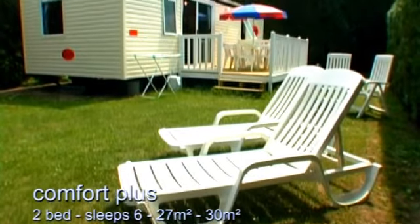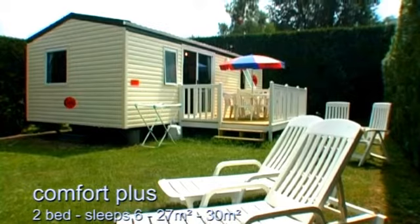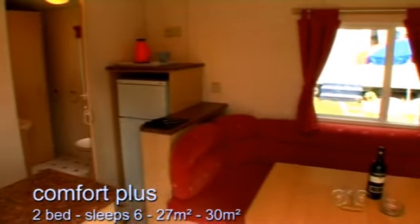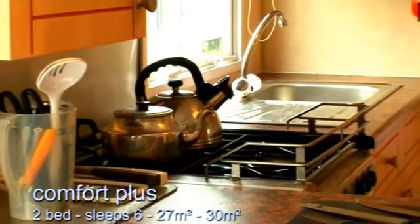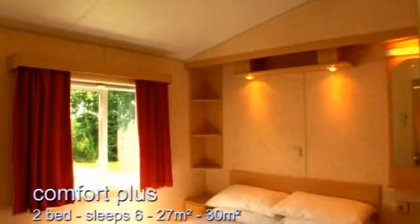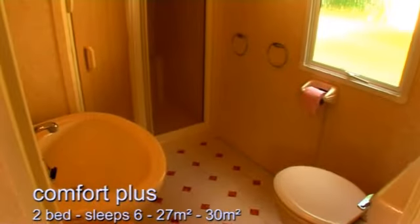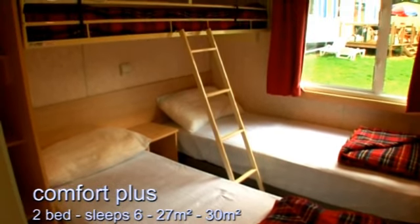The Comfort Plus is very spacious accommodation, perfect for larger families or two couples sharing. The main living area offers space to relax while the kitchen has everything you could possibly need. The master bedroom is a good size and has access to the shower room and toilet, and the second bedroom has two singles and a bunk bed.